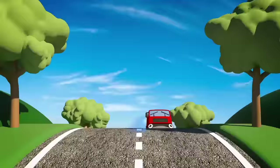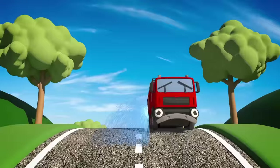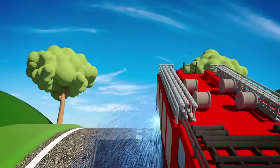But first, here comes Fiona the Fire Truck! She should be hard at work rescuing people and putting out fires, but it looks like something's wrong.